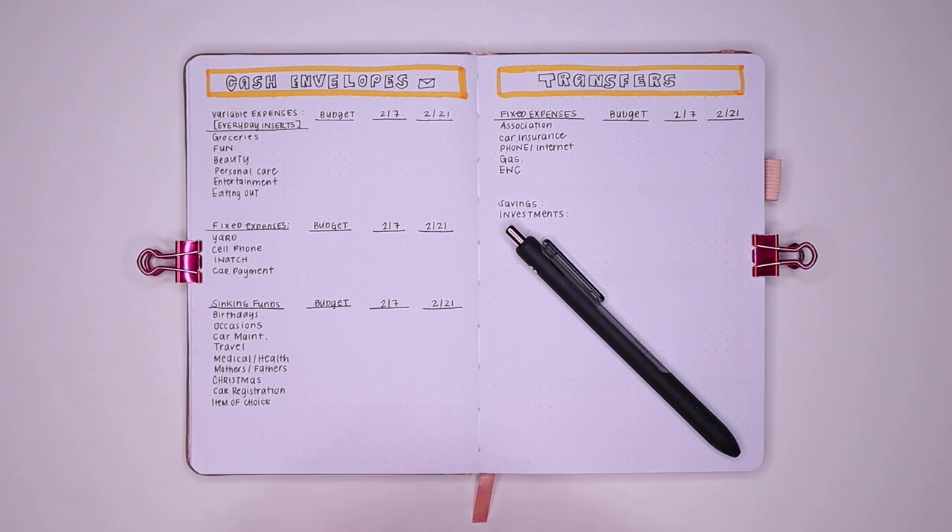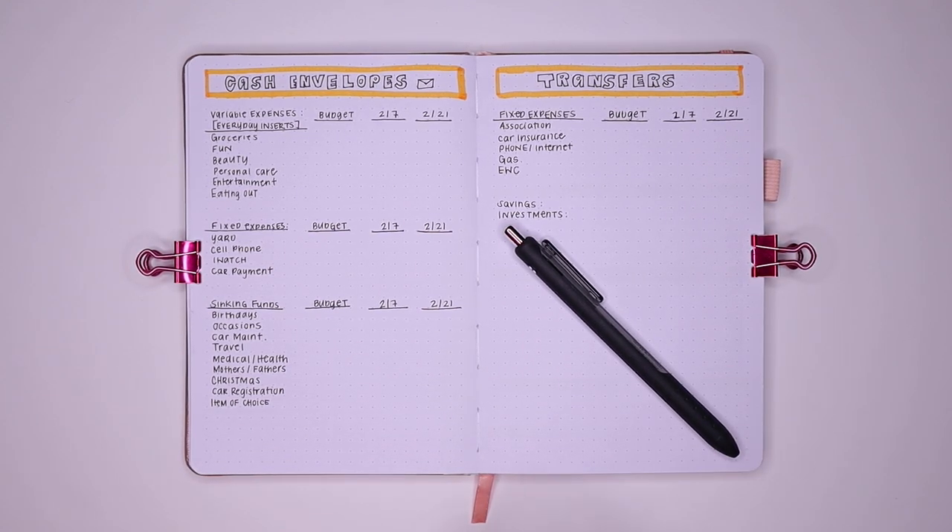I'm not telling you guys how to budget exactly. I'm showing you my method of how I save my money personally. So let's go ahead and just dive right on in to the cash envelope spread.